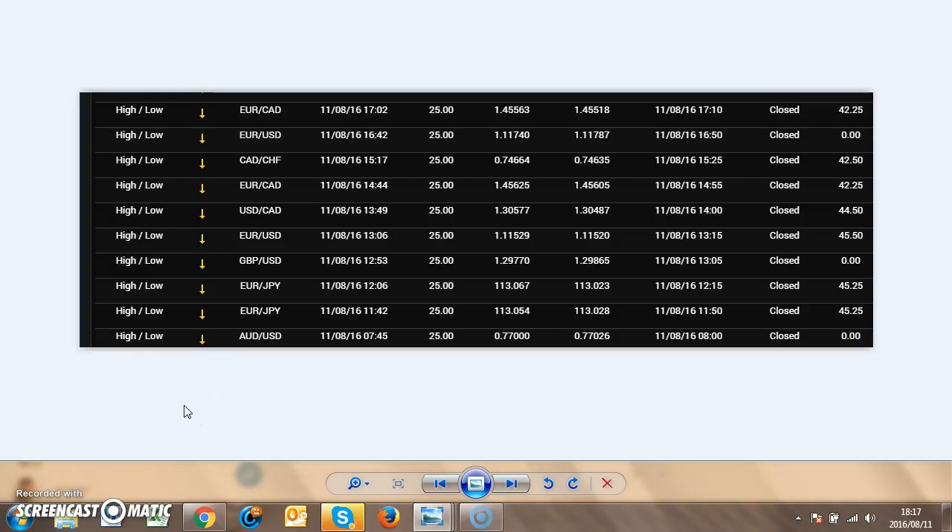Hi ladies and gentlemen, it is Kornay. Today is the 11th of August 2016. Let's look at the trades I took today. You can see one, two, three, four, five, six, seven, eight, nine, ten trades — and seven wins, three losses.